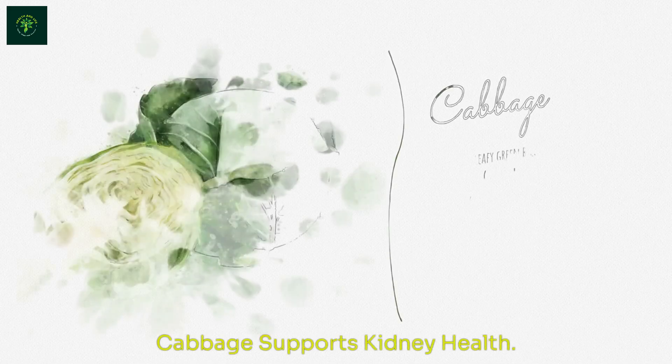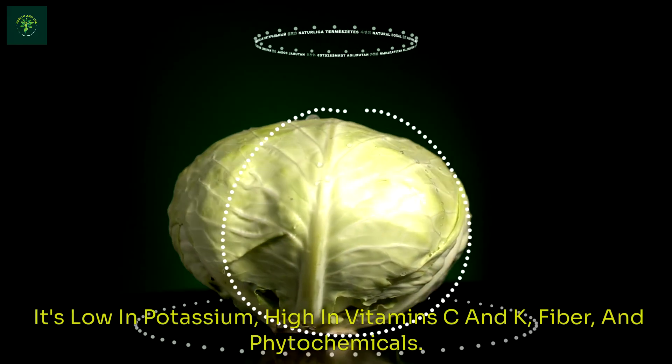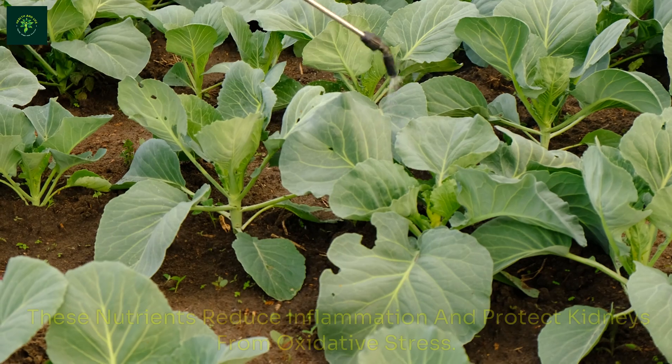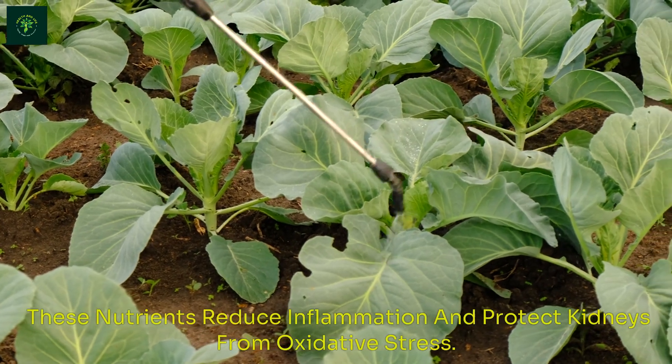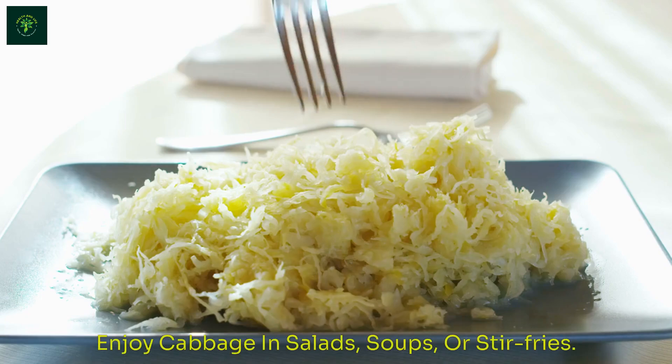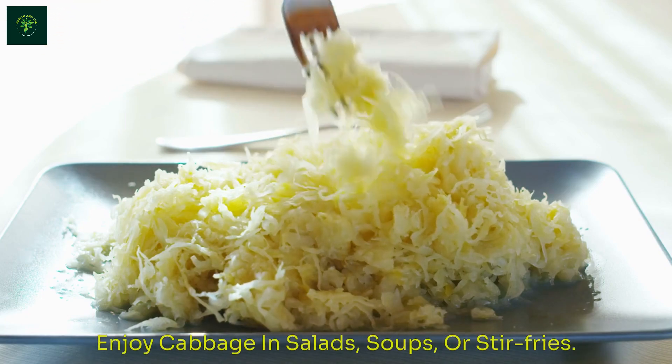Cabbage supports kidney health. It's low in potassium, high in vitamins C and K, fiber, and phytochemicals. These nutrients reduce inflammation and protect kidneys from oxidative stress. Enjoy cabbage in salads, soups, or stir-fries.